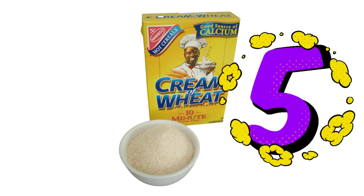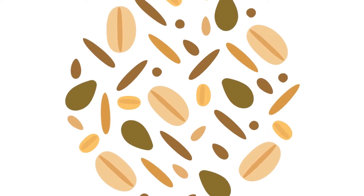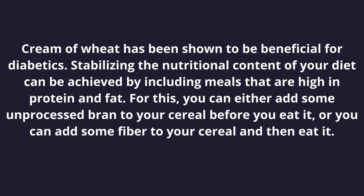The conventional cream of wheat has 1 gram of fiber, while the whole grain version has 5 grams. As a result, it is recommended that you choose the whole grain choice, which has more fiber.